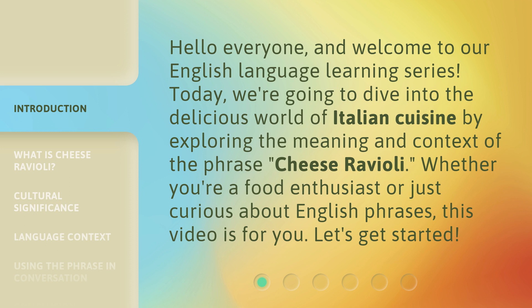Whether you're a food enthusiast or just curious about English phrases, this video is for you. Let's get started.